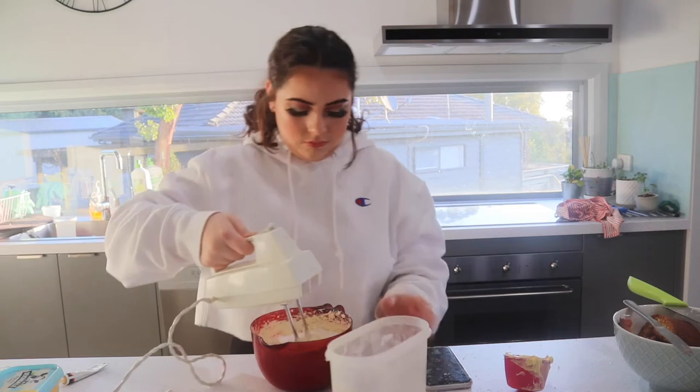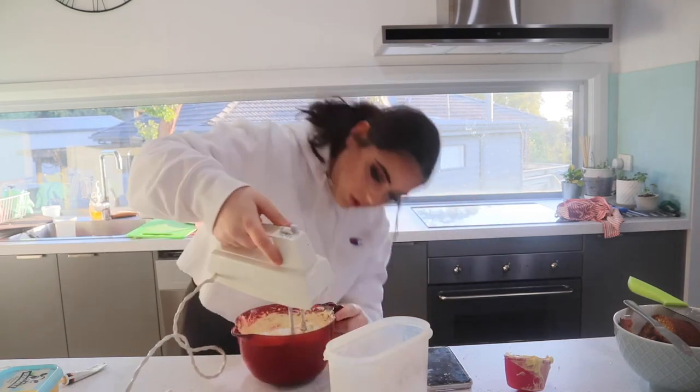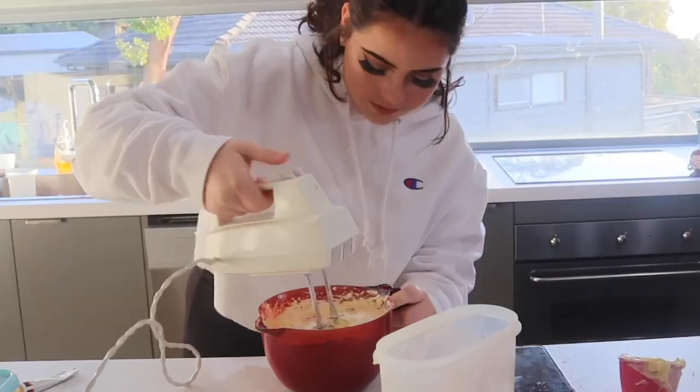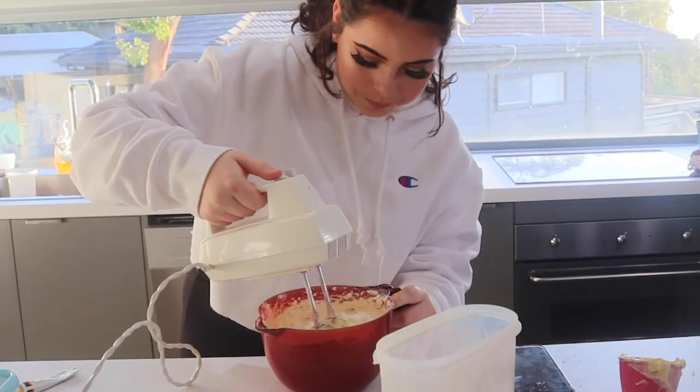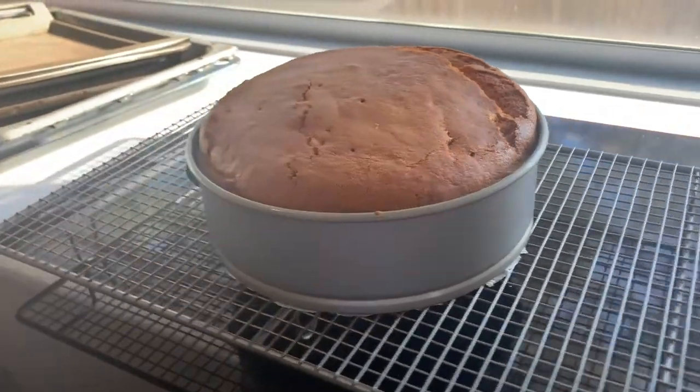I thought, as I cannot bake, that this was a perfect opportunity to just make a video where I bake a cake and use my parents as guinea pigs, and that way I can show off my skill of editing. Yay! I think I just broke it. Mum, I think I broke the hand mixer. So this video took a bit of a turn.